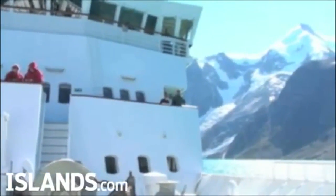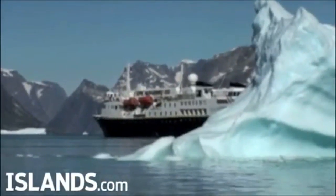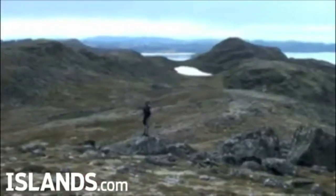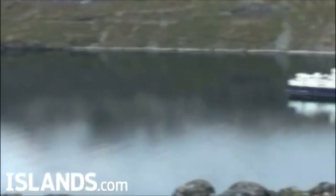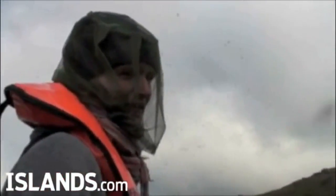Heading further north, the landscape changed again. We were back into the fjords with heavy glaciers, tall cliffs, and lots of icebergs. The villages thinned out and we spent most of our days hiking along the tundra, which was a lot of fun. We saw some caribou, no polar bears, but there was another carnivorous animal up there that almost ate us alive — the black flies and mosquitoes. They were just unbelievably unrelenting.